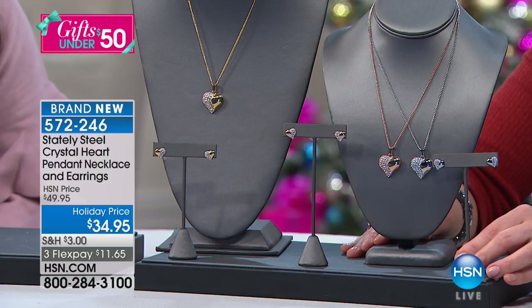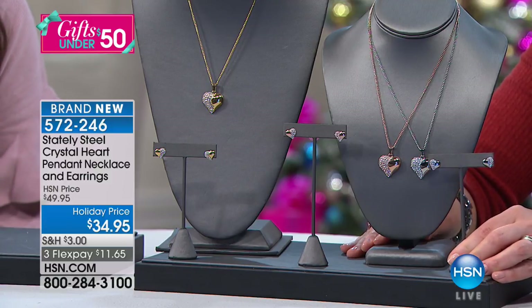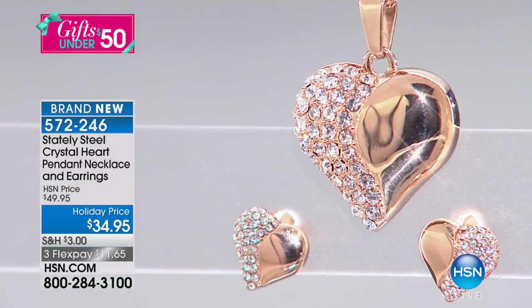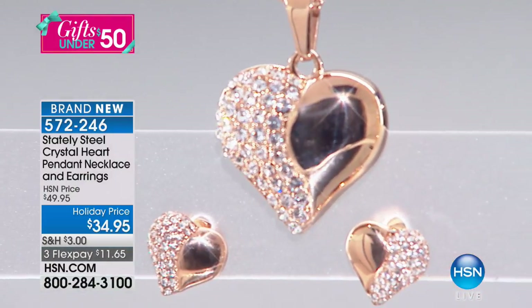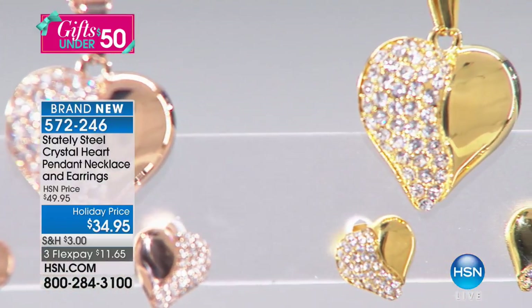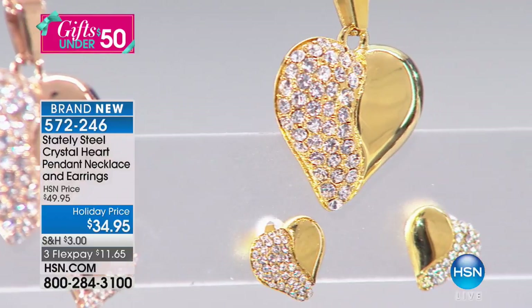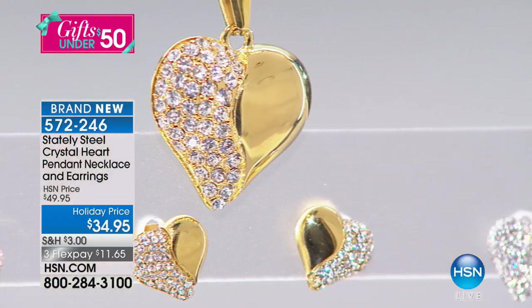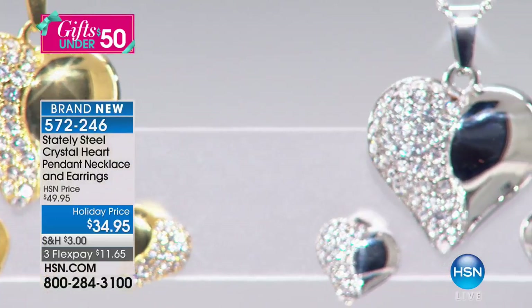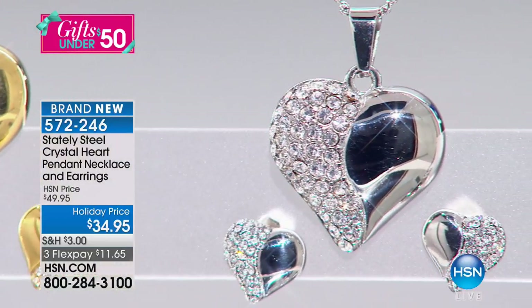We've taken $15 off — an unbelievable value today. This is all done in stainless steel with the color plating of your choice: silver tone, rose tone — which is that stainless steel base with the IP plating — or gold tone. The necklace is 17 and a half inches in length, the pendant is about two inches, and you get those perfect little studs to go with it. 572-246 is your item number.